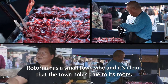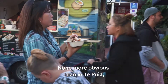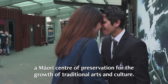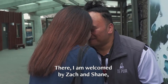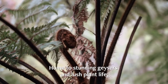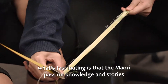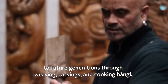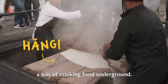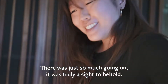Rotorua has a small town vibe, and it's clear that the town holds true to its roots. None more obvious than in Te Puia, a Maori centre of preservation for the growth of traditional arts and culture. There, I'm welcomed by Zach and Shane, who show me around. Home to stunning geysers and lush plant life, what's fascinating is that the Maori pass on knowledge and stories to future generations through weaving, carvings, and cooking hangi — a way of cooking food underground. There was just so much going on; it was truly a sight to behold.